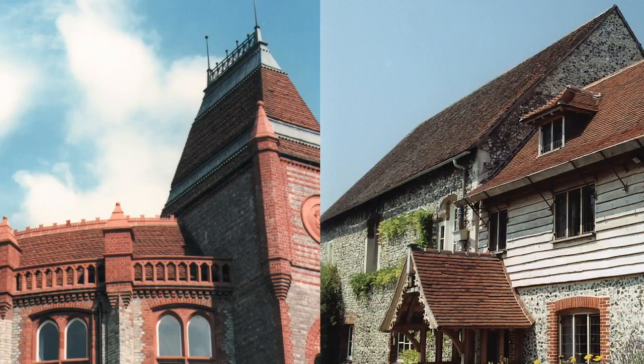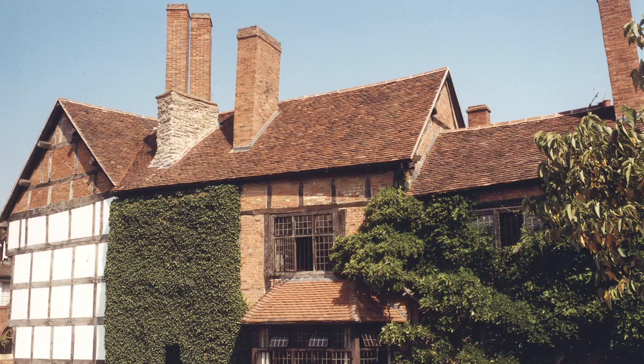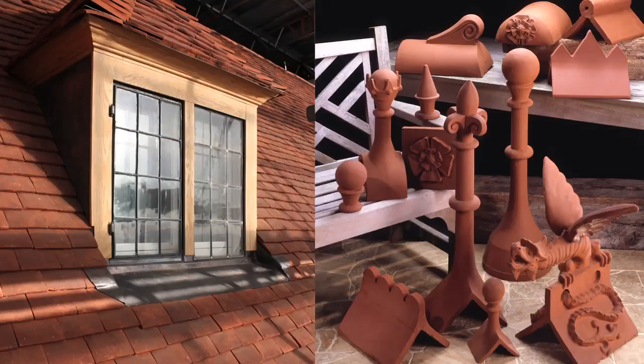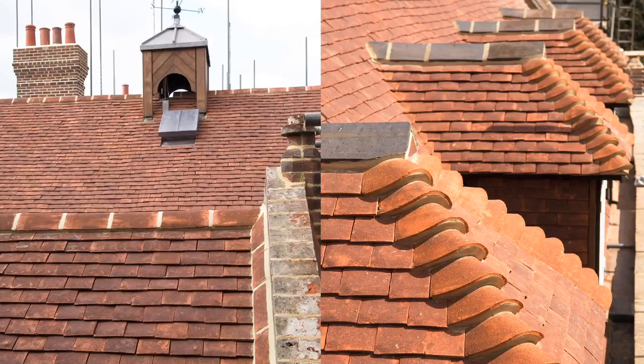A lot of the problems with listed properties is they may have an historic roof — tiles that go back 100 or 200 years — and those tiles are no longer in manufacture. Working from a sample from the roof, we develop that tile, keeping the style, profile, colour, and texture, because they're historic buildings and they have to look right. That's where we come in. We'll develop the tile, manufacture it, and supply it — whether it's one tile or 100,000.